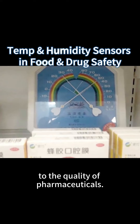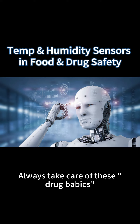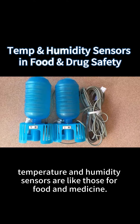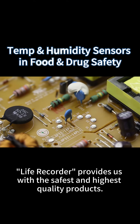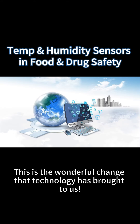In the pharmaceutical process, the stability of temperature and humidity is crucial to the quality of pharmaceuticals. The sensor is like a caring nanny, always looking after these drug babies. Temperature and humidity sensors act like a live recorder for food and medicine, providing us with the safest and highest quality products. This is the wonderful change that technology has brought to us.